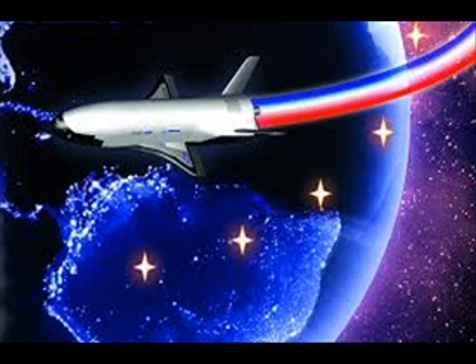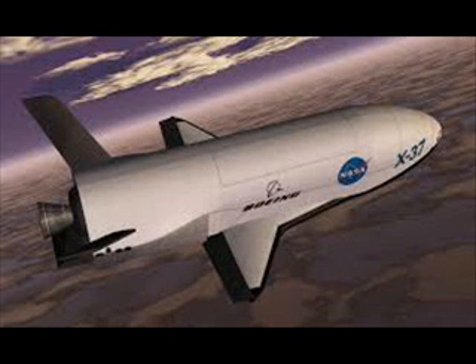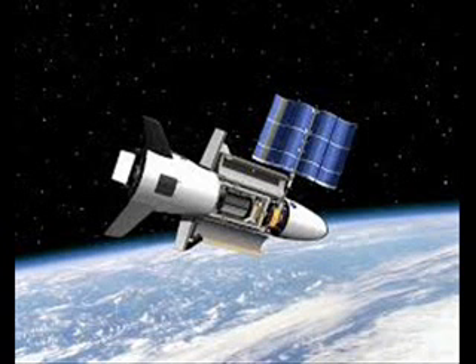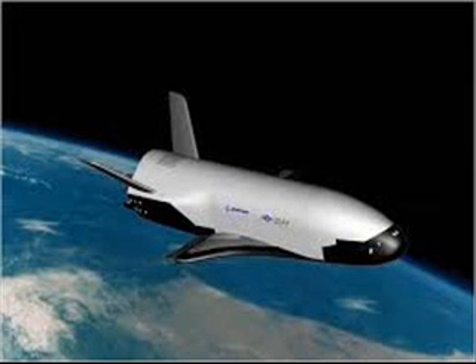The Air Force Rapid Capabilities Office, AFRCO, runs the X-37B program. While the overall duties of the spaceplane remain secretive, it was previously announced that this craft carries a NASA Advanced Materials Experiment and an experimental propulsion system developed by the Air Force.